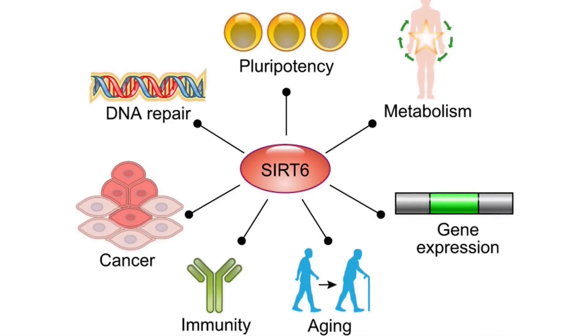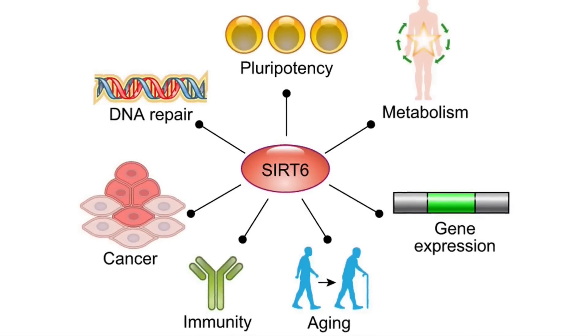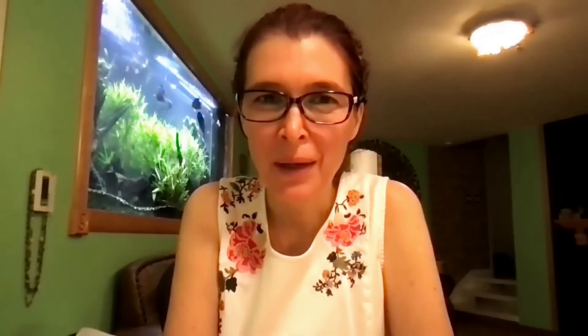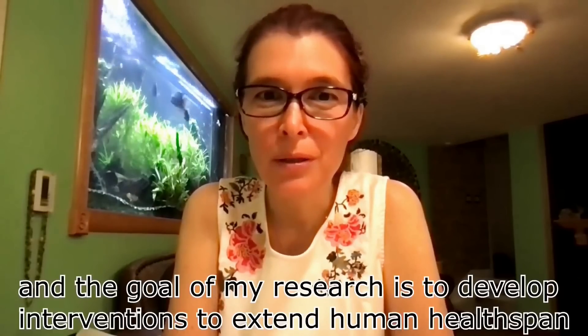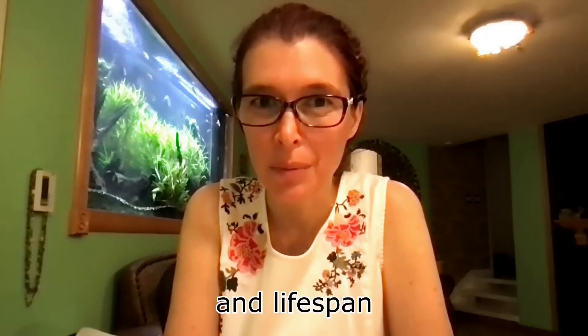Here is Dr. Vera Gorbanova to explain a little more about boosting SIRT-6. My name is Vera Gorbanova. I'm Professor of Biology and Medicine at the University of Rochester in New York. I've been studying aging and longevity for more than 20 years, and the goal of my research is to develop interventions to extend human health span and lifespan.